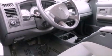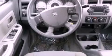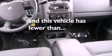Additional features include a CD player, automatic locking wheel hubs, a passenger side vanity mirror, a chrome grille, an anti-lock braking system, air conditioning, and this vehicle has less than 58,000 miles.